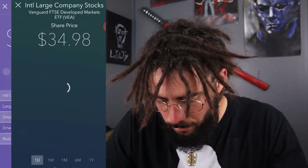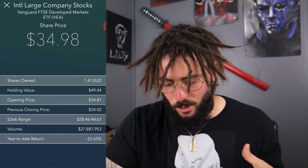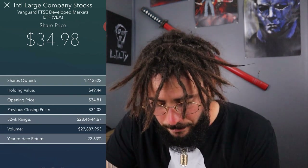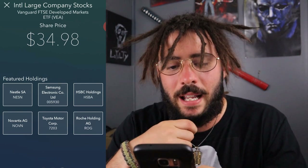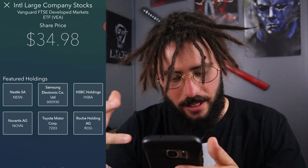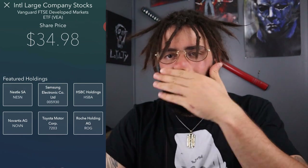Let's start with international large company stocks — Vanguard Developed Markets ETF. I own 1.41 shares; my holdings value is $49.44; opening price $34.81. I'm actually up on that on the day. Year to date the return is negative 22%, which isn't that great. My featured holdings here include Nestle, Toyota, HSBC, and Samsung Electronics. I know a couple of these, but I don't know the majority of these international holdings. Most of the companies I own in all my other portfolios are US-based.